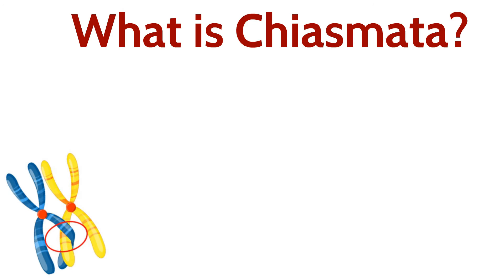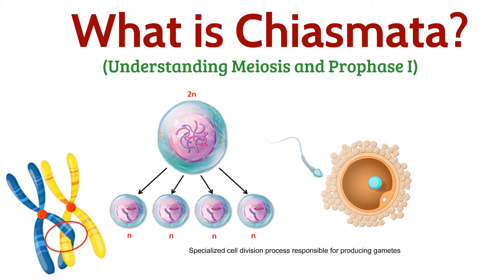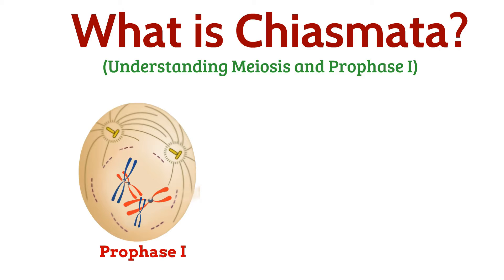Before we delve into Chiasmata, let's quickly recap meiosis, the specialized cell division process responsible for producing gametes. In prophase 1, homologous chromosomes come together, setting the stage for an intricate dance of genetic exchange.